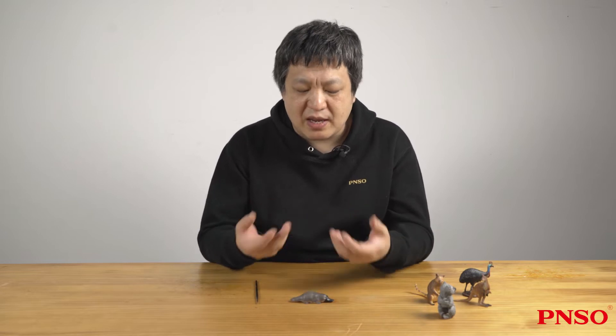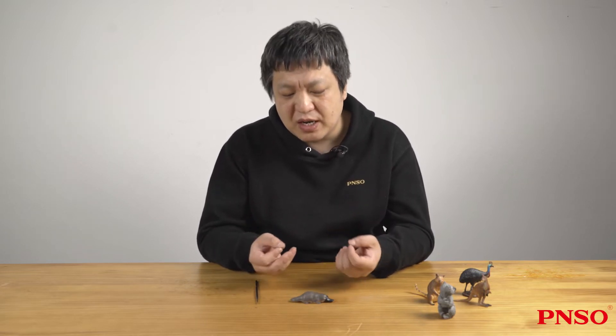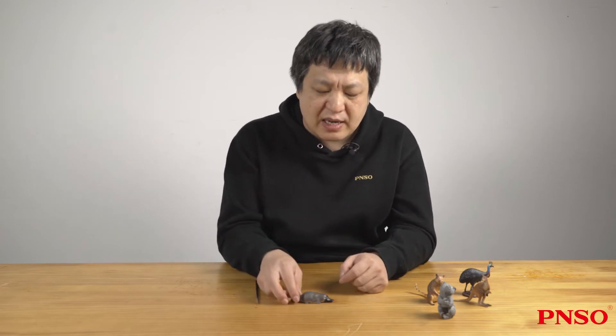When scientists first brought the platypus to Europe, many academics refused to believe that this was a real animal. Instead, they thought the specimen was fake.